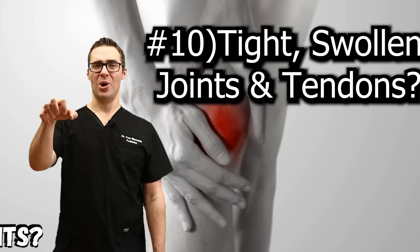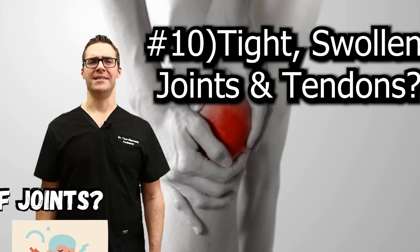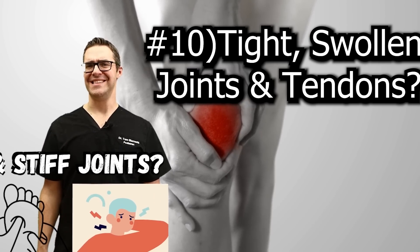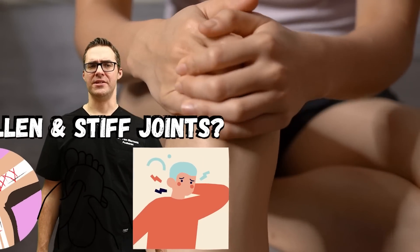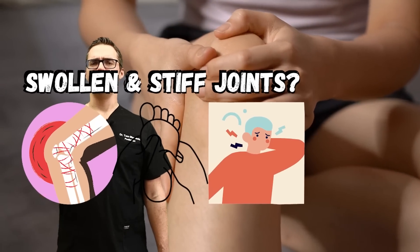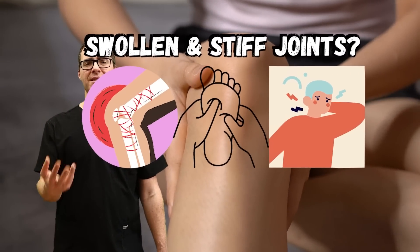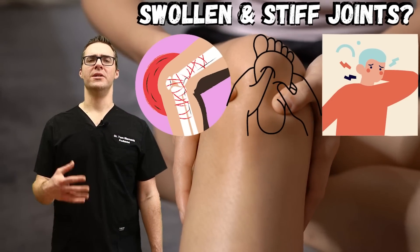Number ten: are your toes stiff, curling? Do you have really tight ankles, tight knees, tight hips? With diabetes, you're much more likely to get stiff tendons, ligaments, and muscles. Your joints will get swollen and sore. This is related to diabetes — getting that blood sugar down, physical therapy, great supplements, and seeing a specialist to get your diabetes under control can really help.